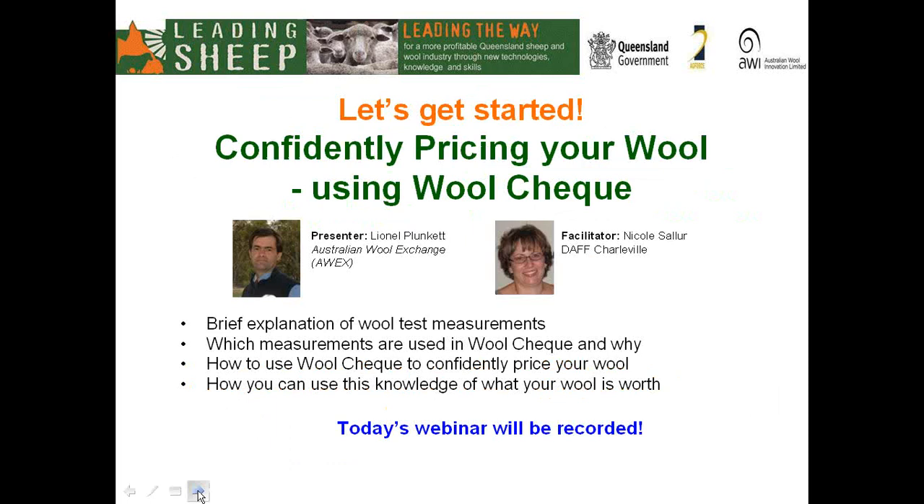Welcome everyone to today's webinar on Confidently Pricing Your Wool. This webinar is brought to you by Leading Sheep, which is a partnership between Queensland Department of Agriculture, Fisheries and Forestry, Australian Wool Innovation and Ag Force. Your presenter today is David Cotha, who is the Wool Services Manager with AWEX, the Australian Wool Exchange.